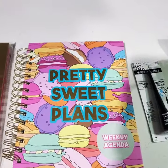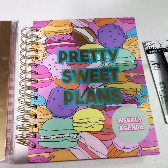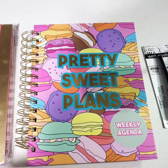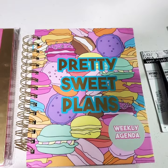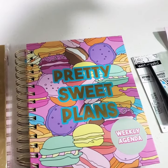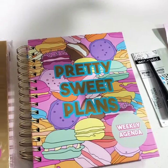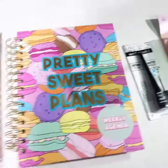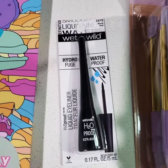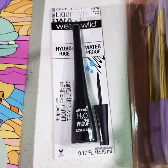I also have a weekly agenda book for my meal planning. I'm working on losing weight and eating more healthy, so I bought an agenda book just for meal planning. I'm going to be planning meals monthly instead of weekly, but I think for now it'll be weekly. I also got a Wet n Wild Waterproof Liquid Eyeliner because I'm starting to get into makeup.